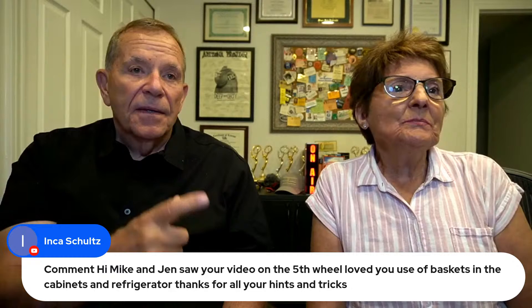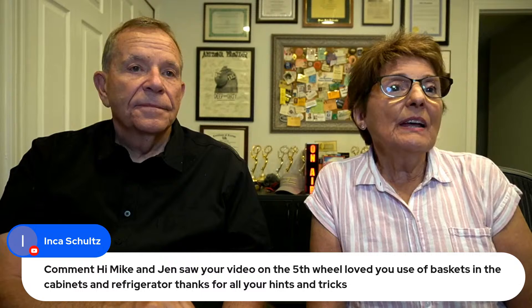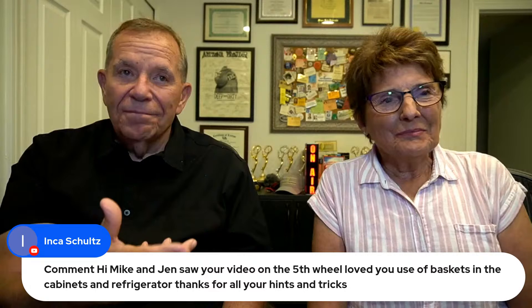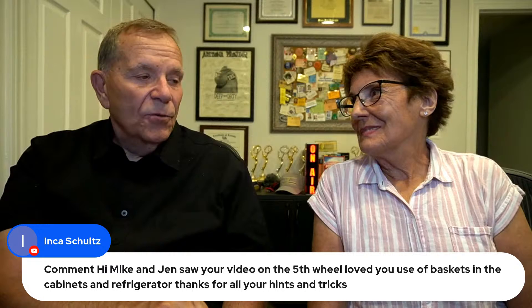A comment from English shows: saw your video on the fifth wheel. Loved your use of baskets in the cabinets and refrigerator — thanks for all your hints and tricks. Those baskets are great because you can't have things moving around up there. We've got a couple other little things too for whenever we do that walkthrough. Our next video coming up soon is about how we've accessorized and furnished the fifth wheel, and about the time we get that out we'll be getting our new Class C van and doing a video on that too.